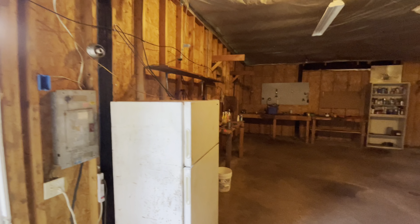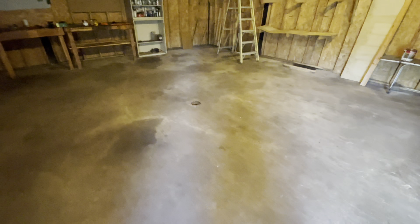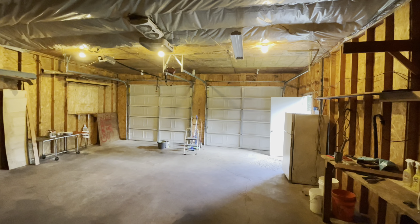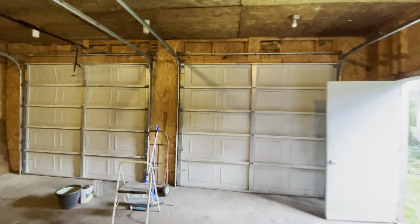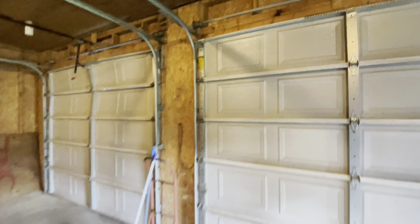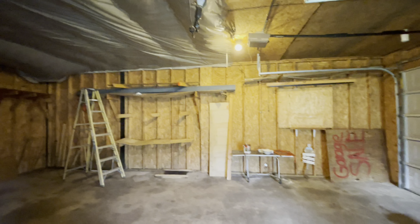Inside the garage, it's got its own electrical panel, lights obviously. You've got a floor drain right there, concrete floor. You've got some workbenches and two tall garage doors — I believe these are eight feet tall, which is good. That's the minimum you want with a garage. It's a good size in here and the ceilings are good and high.